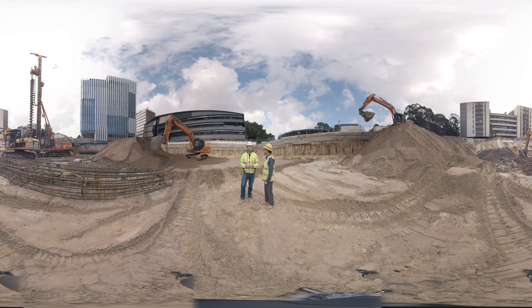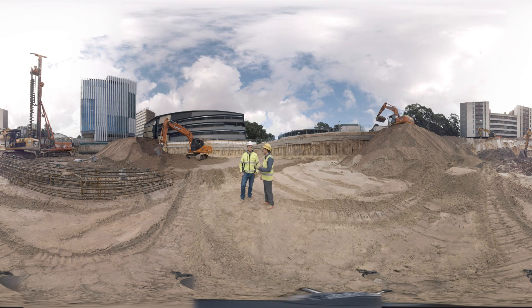Excellent. Thank you very much for your valuable information. It was a great site visit. Thank you.